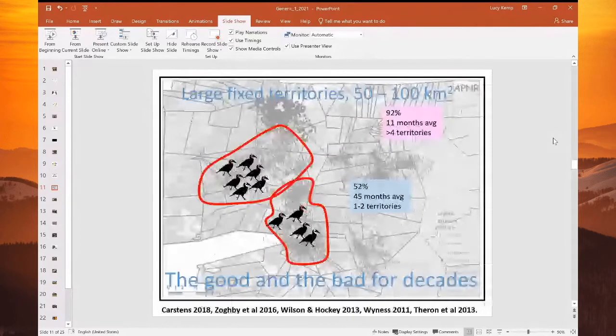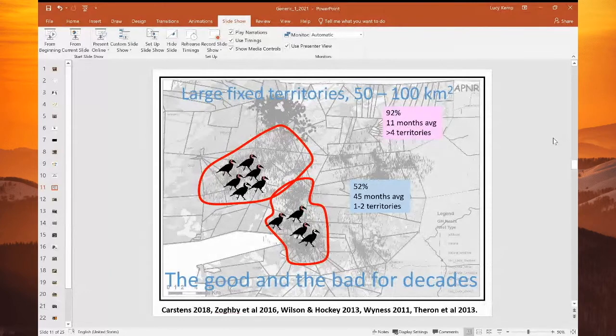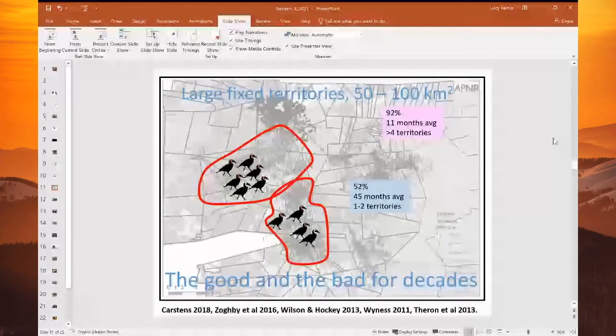This is an example of some satellite tracking data done in the Associated Private Nature Reserves in the Lowveld of South Africa. You can see two hypothetical groups, and you can see their movements within a year — there's barely any overlap between the territories. These birds are really fixed onto that territory and defend it fiercely. But it has to sustain them through the good and the bad for decades — whether it's through times of drought, huge wildfires — all of that they have to sustain for decades.